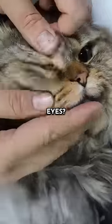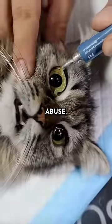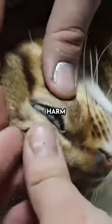Why is this doctor putting gel on a cat's eyes? If you're freaking out about this, don't worry — it's not bad or animal abuse. It's for a good reason. This gel acts as fake tears. It doesn't harm or hurt the cat at all.